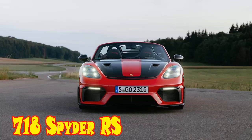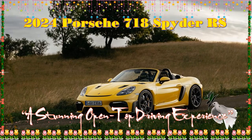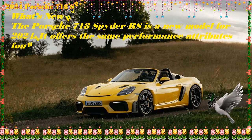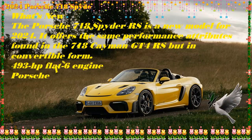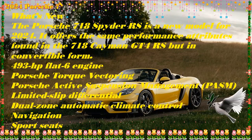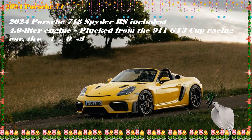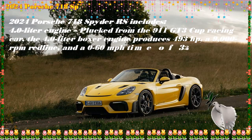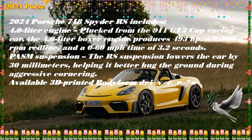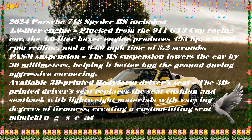The 2024 Porsche 718 Spyder RS takes open-air driving to the extreme. Based on the popular 718 Boxster, it's powered by the same 4.0-liter six-cylinder boxer engine found in the 911 GT3 and Cayman GT4 RS, pumping out 493 horsepower. This engine delivers immediate thrust, propelling the Spyder RS from 0 to 60 mph in a scant 3.2 seconds and reaching a top speed of 191 mph. The only transmission is a 7-speed PDK automatic.